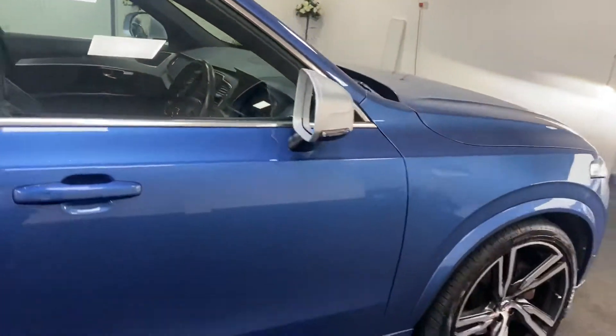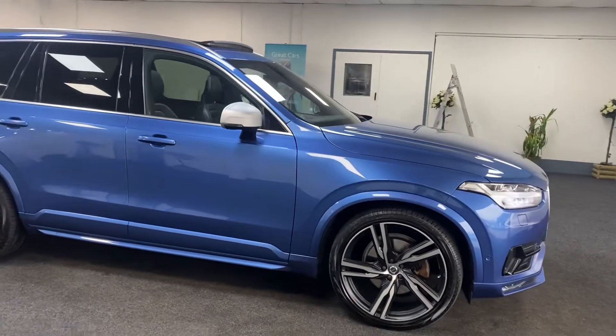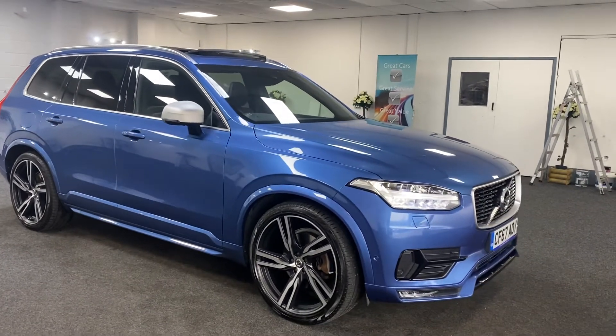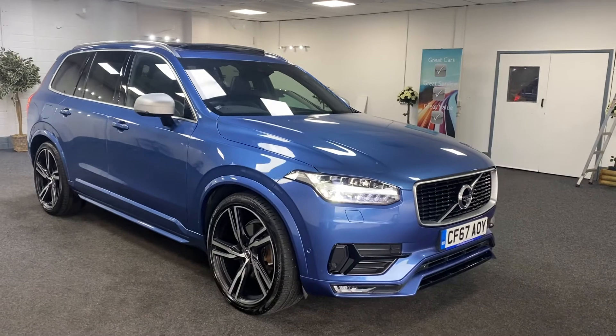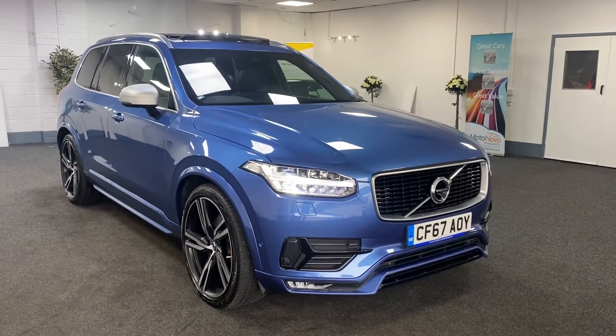It's been maintained all its life with one owner and has a full Volvo service history. It comes with a six-month warranty, 12 months AA cover, a new service, and new MOT — so everything is all pretty new.